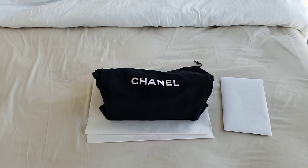Hello everyone, this is LuxuryPL38. Today this video is about a Chanel boy bag that I've actually purchased a year ago, and it is a pre-love boy bag.